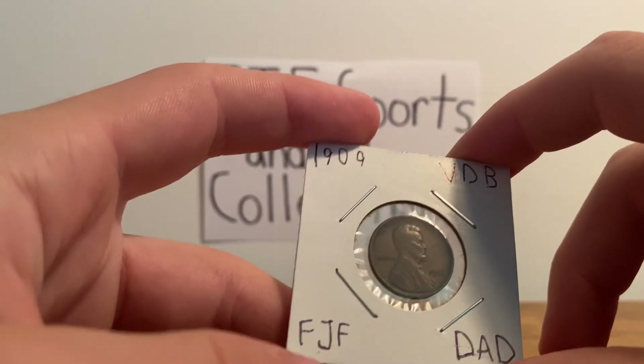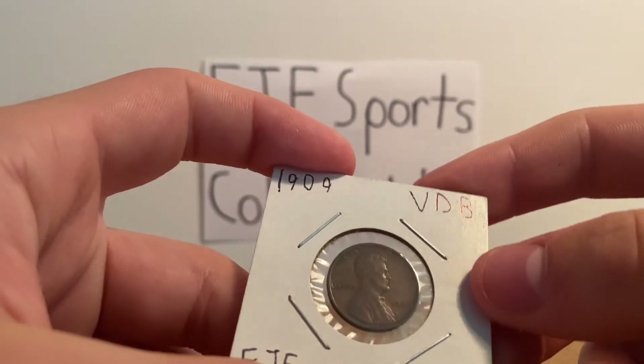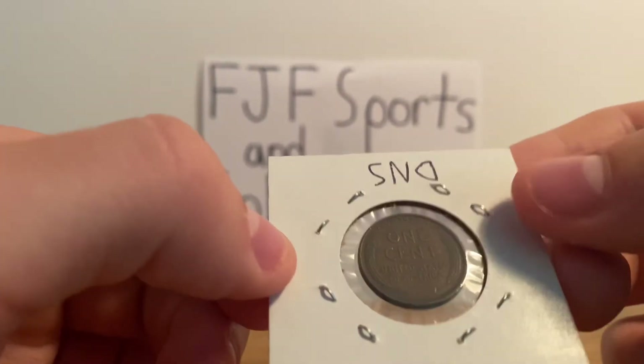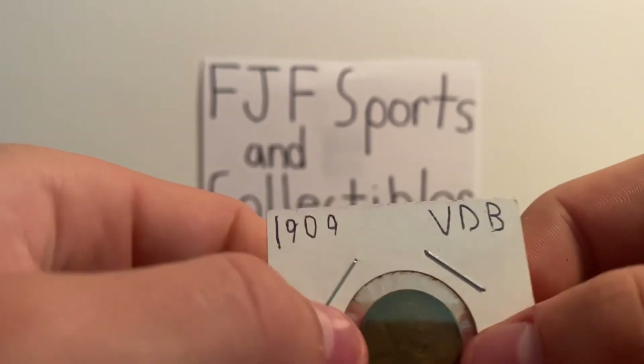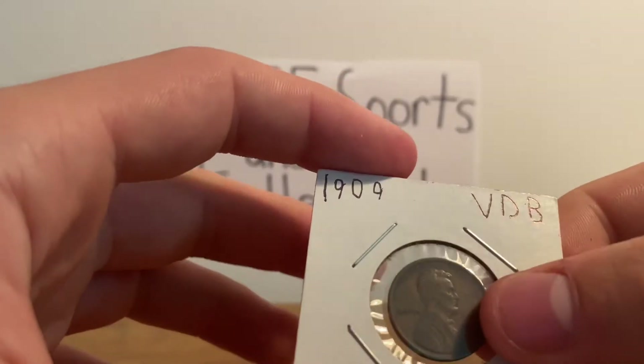It obviously has my initials — mine and my dad's — because we found it together. It's my favorite coin for many reasons, and this is my favorite coin out of the thousands that I have in my collection.